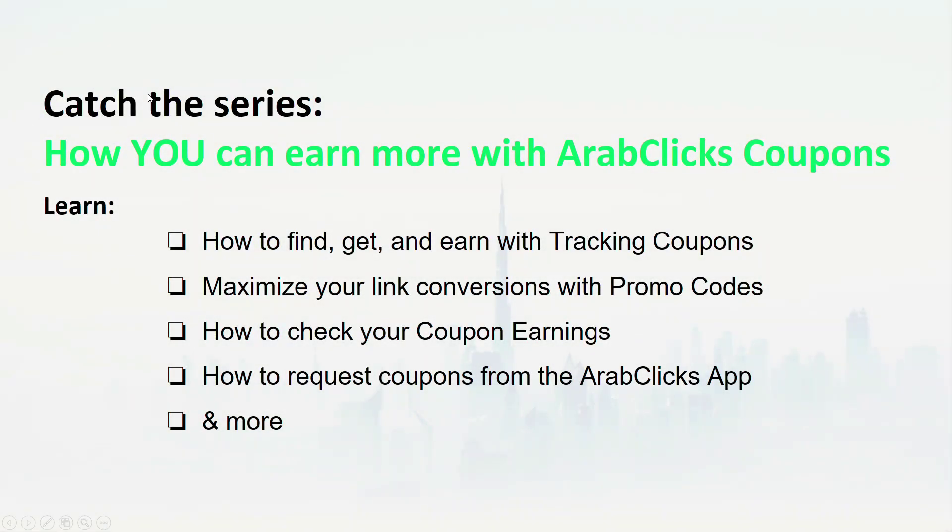Thanks for watching What are Coupons and How to Use Them. Check out the rest of our series on how you can earn more with ArabClix coupons. You'll find out how to find, get, and earn with tracking coupons; how to maximize your link conversions with promo codes; how to check your coupon earnings; and how to get coupons from the ArabClix app. Find links to all of these below in the video description.